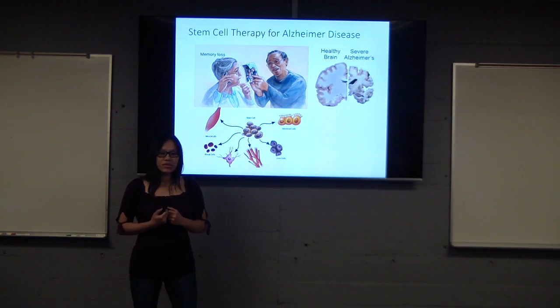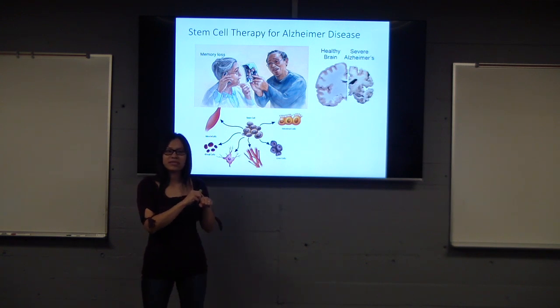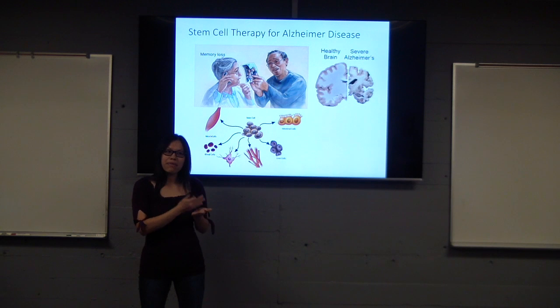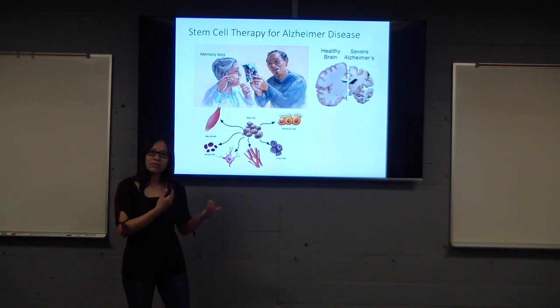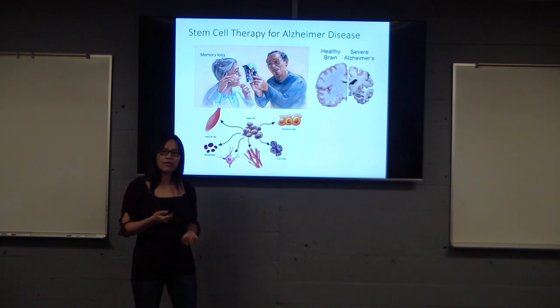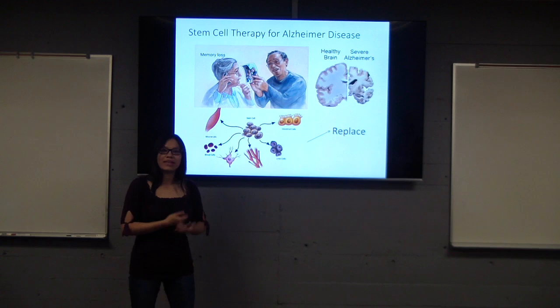So how do we use stem cell therapy to treat Alzheimer's patients? What we do in the lab is take a sample of human skin and extract adult stem cells from the skin cells. From that, we convert them into induced pluripotent stem cells, and then manipulate those into brain cells. We then put the healthy brain cells into the Alzheimer's patient to replace the damaged ones.